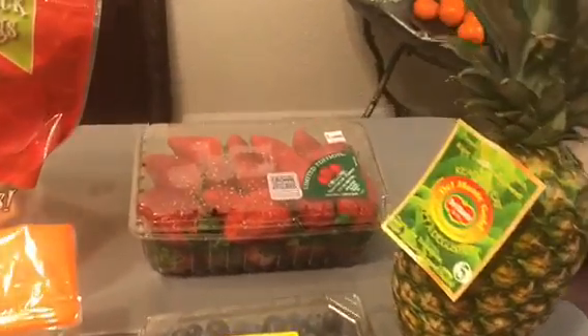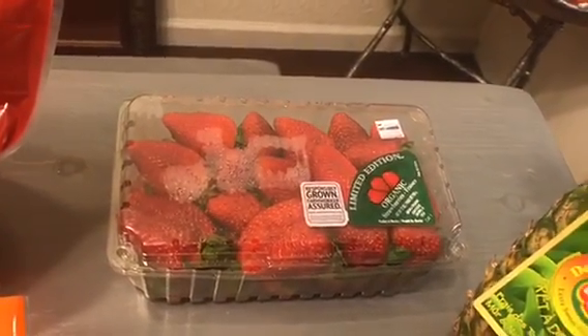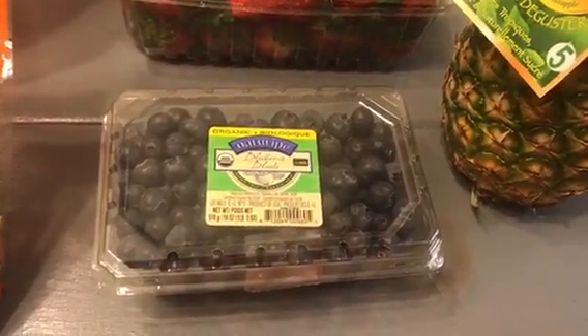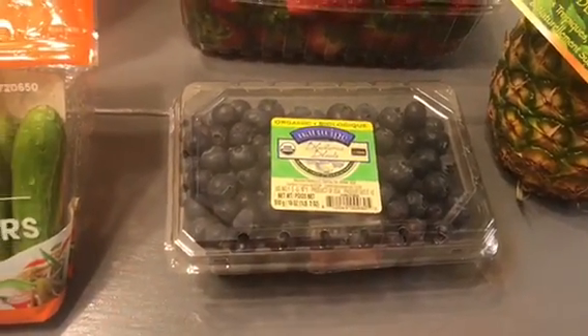At Costco I got my organic strawberries — these were about $7.99 this week. And these blueberries are organic, but I didn't realize how expensive these were. These were like $10.49, which is crazy.